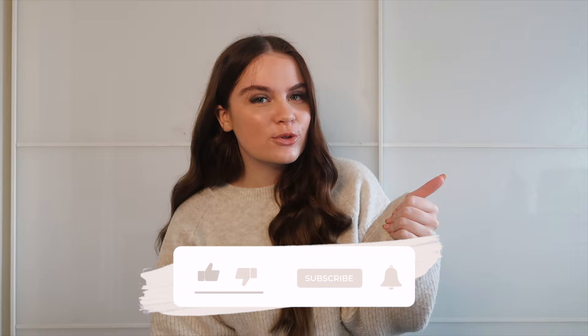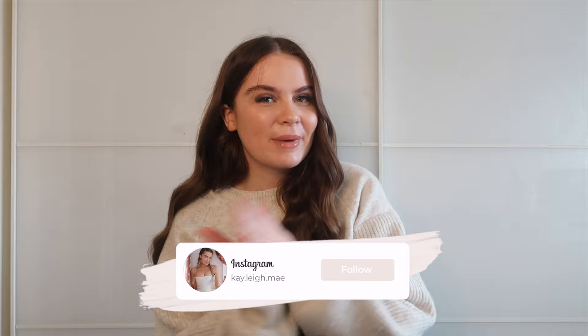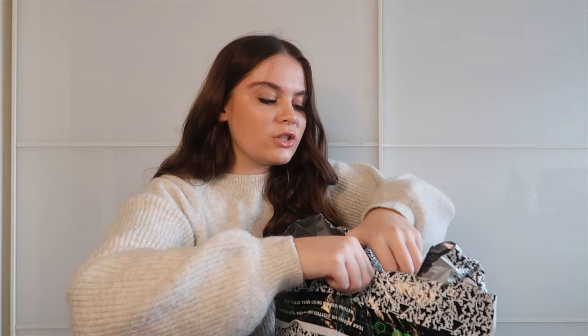Hi guys, welcome back to another video. Today I have an absolutely massive ASOS haul — a collation of everything I've picked up from the January winter sales. Before we get into this video, make sure you like, subscribe, and turn on the notification bell so you'll be alerted when I upload content. Follow me on Instagram and let's get straight into the video.